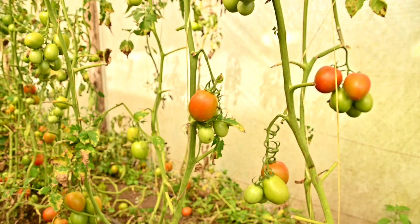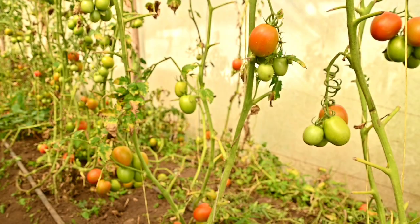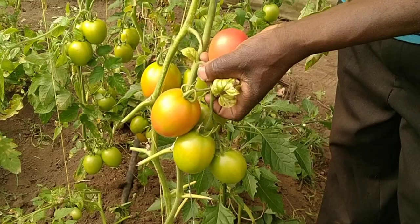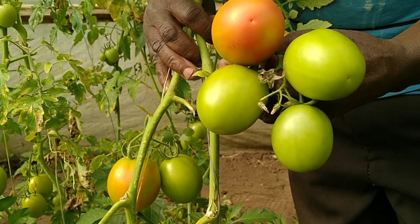Cosmas Koech wanted to venture into organic farming in order to avoid the use of chemicals. Organic farming can be defined as an agricultural process that uses biological fertilizers and pest control acquired from animal or plant waste.